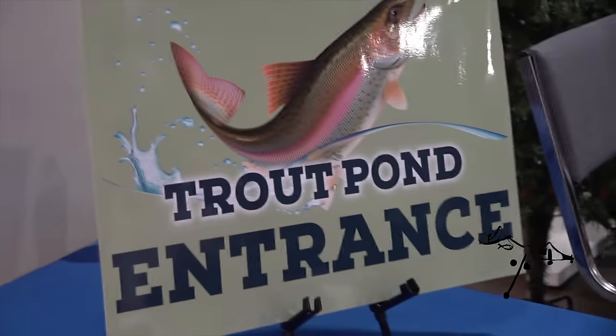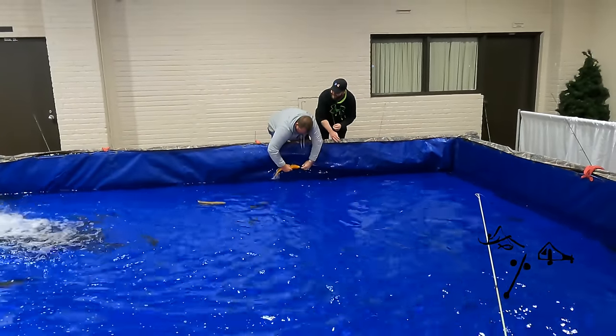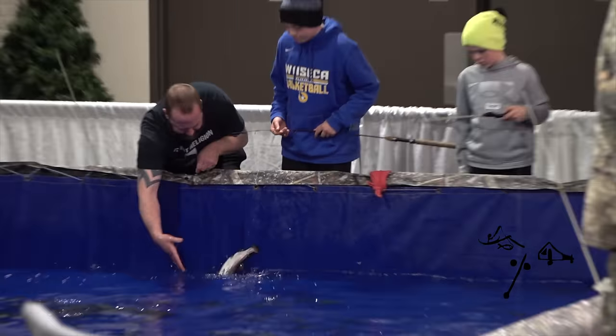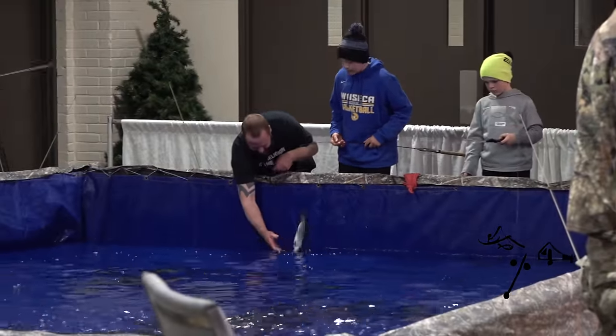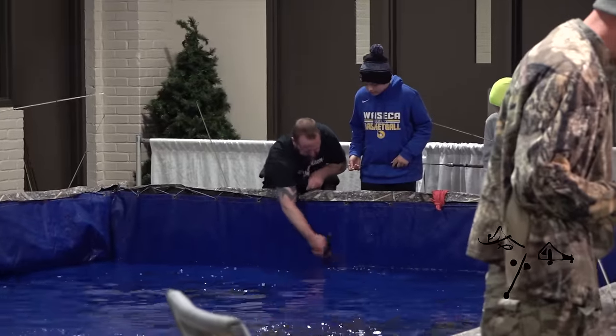That's the first one I've seen caught out of the pond — catch and release. Can we keep them too? Are we still selling the smoked trout? Yeah, the trout man sells the trout.